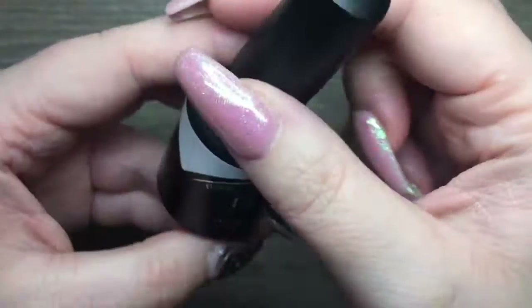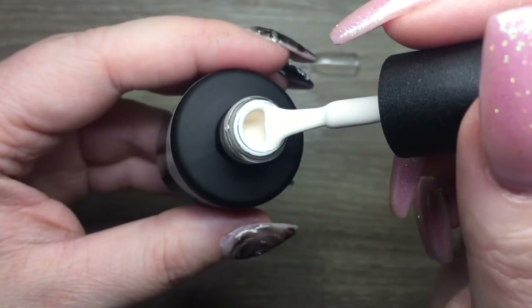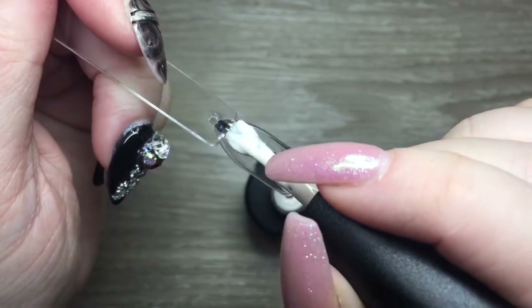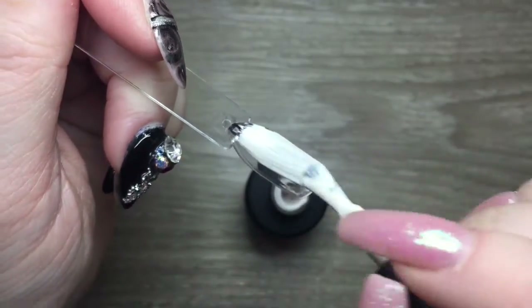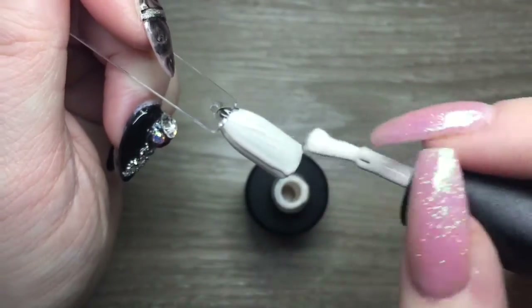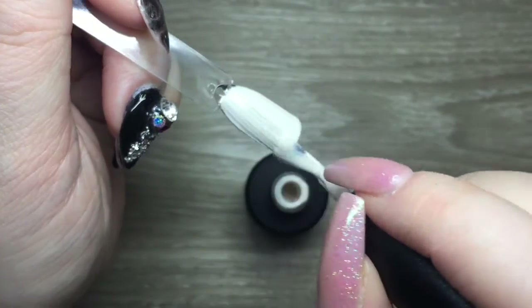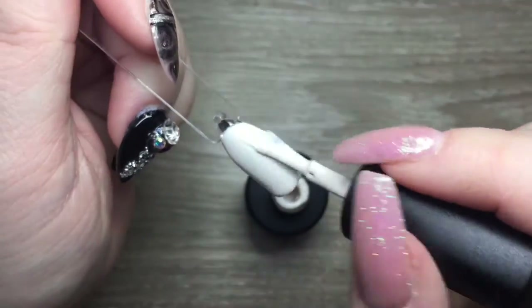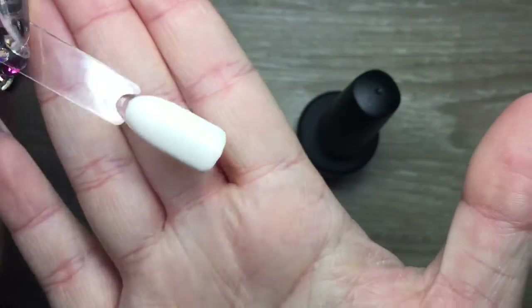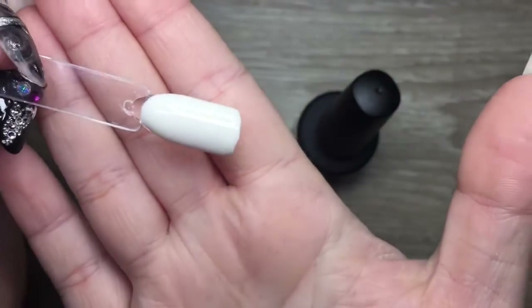I'm really excited to show you these colors — it definitely fills a few gaps in my collection and I'm excited to start using them with all my clients. Starting off with Finesse, this is a really creamy ivory color and it was really pigmented. I did two coats on this — I do two coats on all of them, though some are absolutely one-coaters.